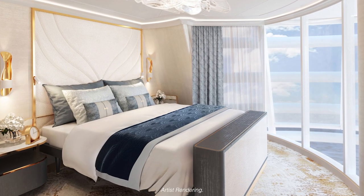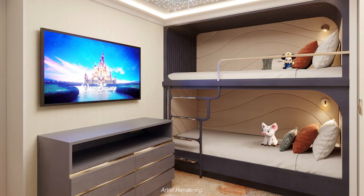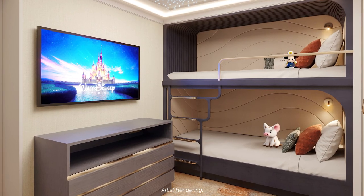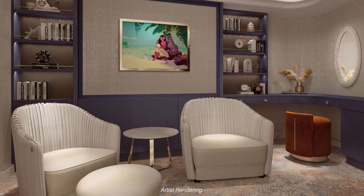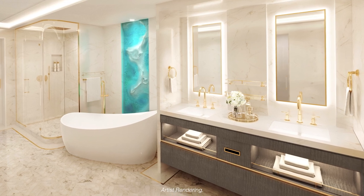We have two master bedrooms inside the Wish Tower suite. We have a children's room with built-in bunk beds. We have a library which can be turned into another bedroom. You would compare it to the suite that's in the castle at the Magic Kingdom. It's unique and it's going to be definitely something to see.